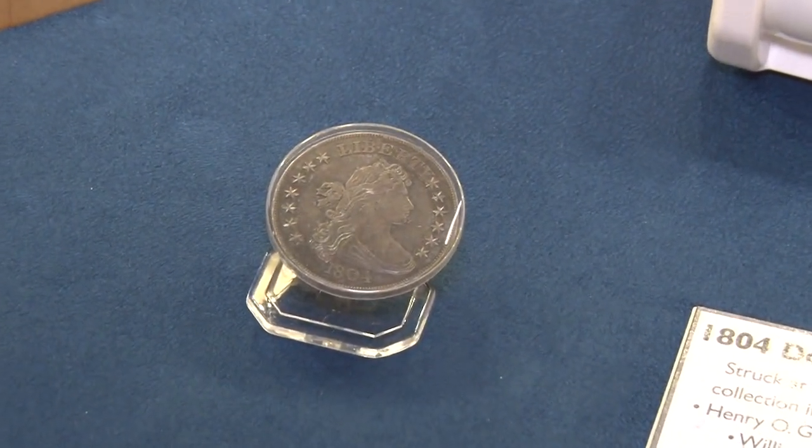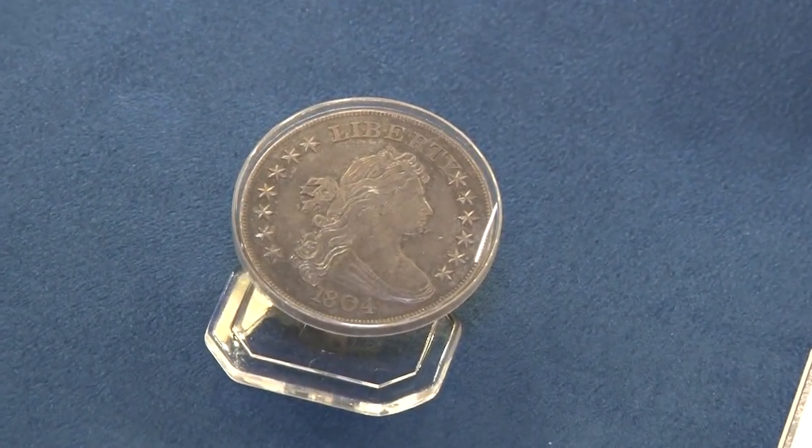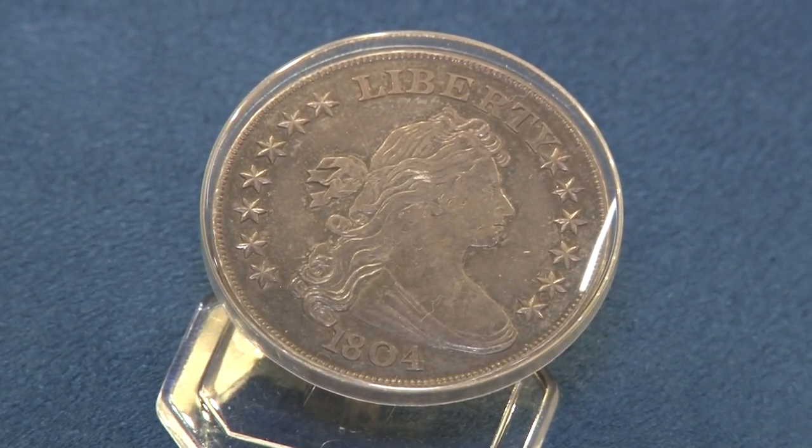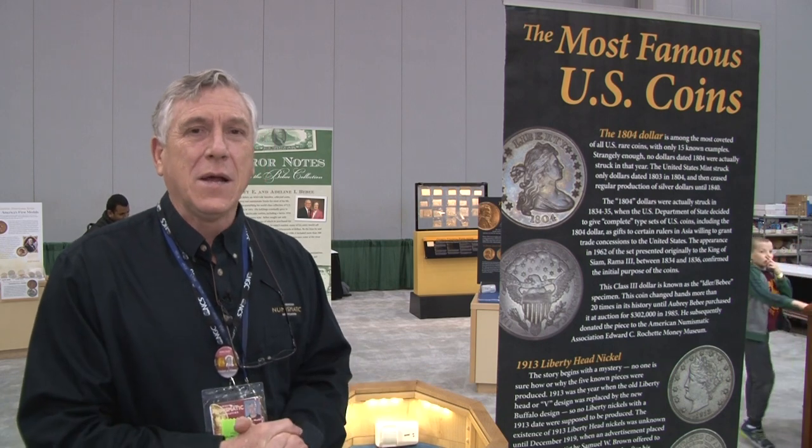They went out and tried to get these coins. It turns out the mint had records that they had made dollars in 1804, so they wanted to include that, along with $10 coins and a whole complete denominational set. But nobody could find 1804 dollars. They asked the mint about it, and the mint said they actually made the 1803 dollar at that time, because dies were expensive to make, so they used up the old dies.